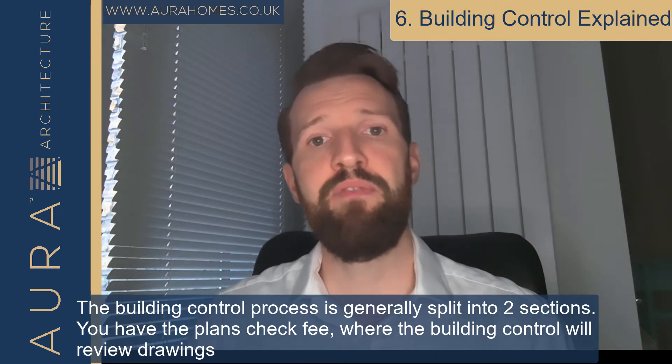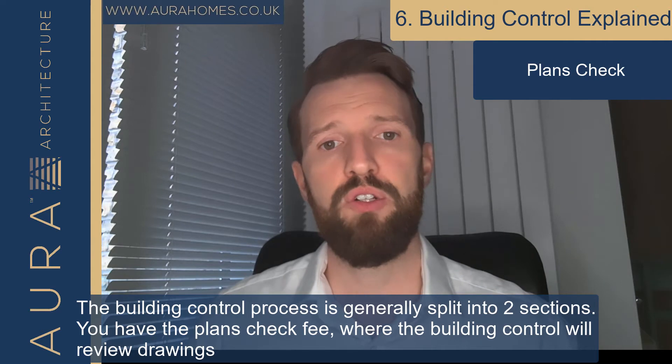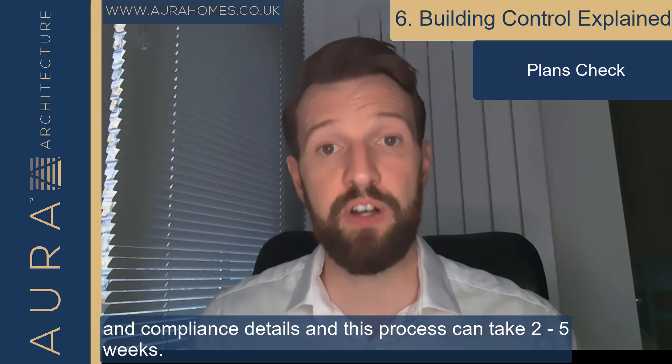The building control process is generally split into two sections. You have the plans check fee where building control will review drawings and compliance details, and this process can take two to five weeks.